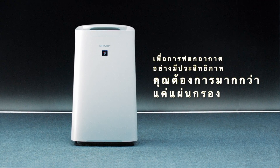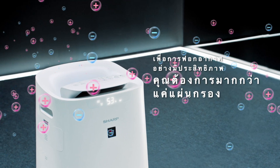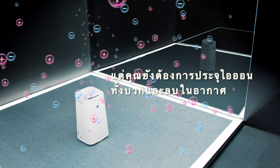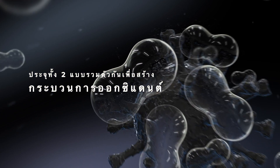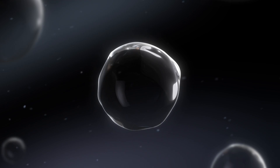Active air purification is more effective. In addition to the use of filters, it involves the release of both positive and negative ions, like those found in nature, to effectively remove harmful particles in the air. Both ions combine to form an oxidant that safely and effectively removes pollutants in the air.